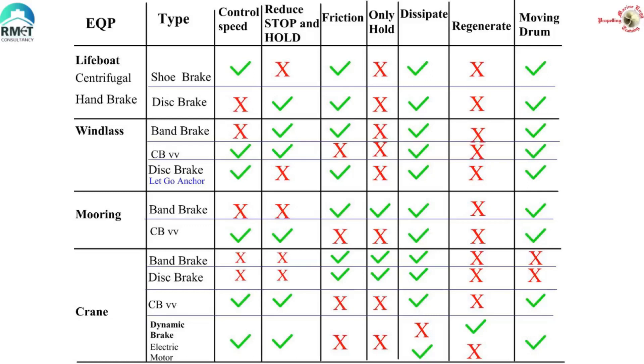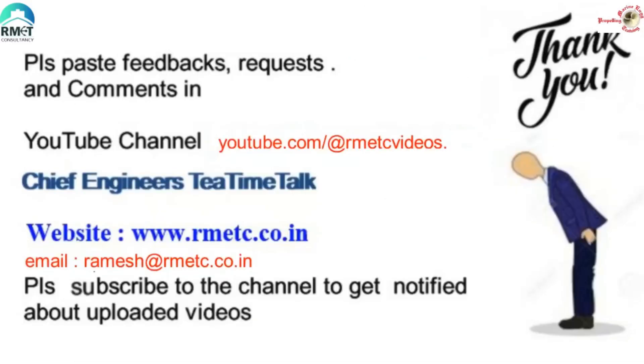I hope you enjoyed the video. Thank you so much, and thank you for patient listening.